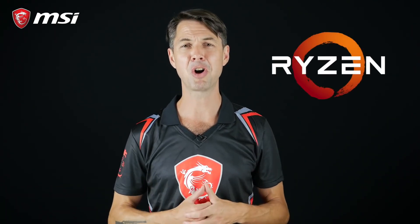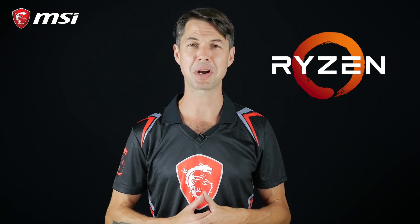Hey everybody! Welcome to this new episode of MSI Procast. Today I'm back to talk about a hot topic. After some early teasing and maybe a few leaks, AMD released all the juicy details of their new Ryzen 2 processors. But what's this all about? How does Ryzen 2 compare to its predecessor? Which MSI X470 motherboard should you go for? Let's find out!